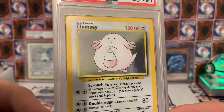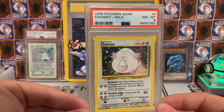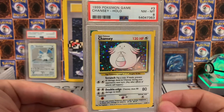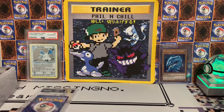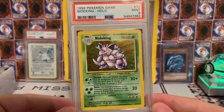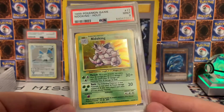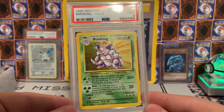I definitely knew I wasn't going to get a 10 because of that print line, but this is the Chansey that I got on PokeRev's first Base Set box break — I bought three packs and hit the Chansey and a Nidoking. Chansey got an eight and Nidoking got a nine. I already have this Nidoking in a 10 that I bought, but honestly this one looks nicer than the 10 I have — the 10 I have is super off-center.